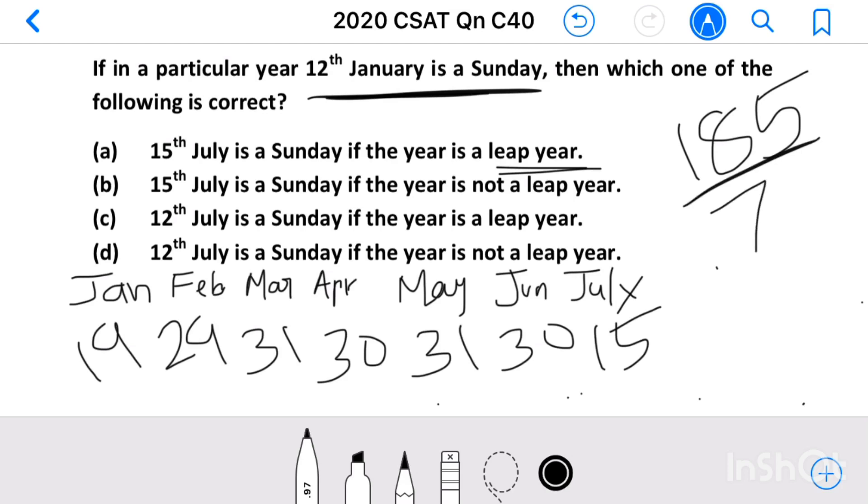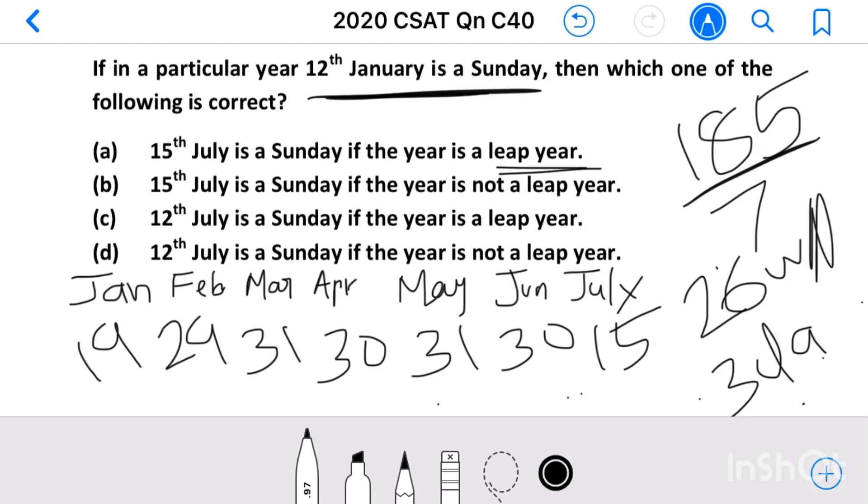185 divided by 7 gives 26 weeks and 3 days remaining. At the end of the 26th week it will be a Sunday again, but with three more days, that means 15th July will be a Wednesday — a Venus day. So 15th July is not a Sunday if the year is a leap year. This is not our answer.